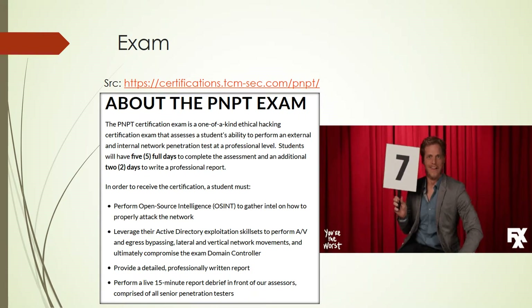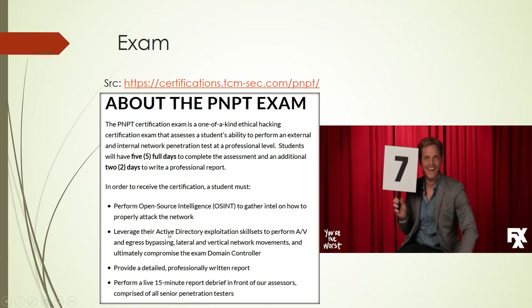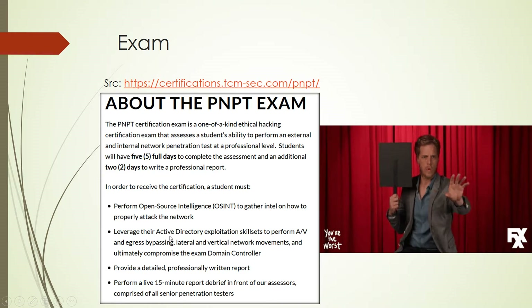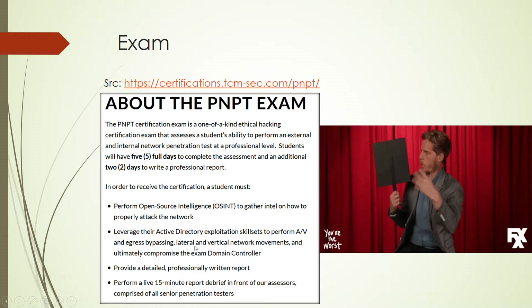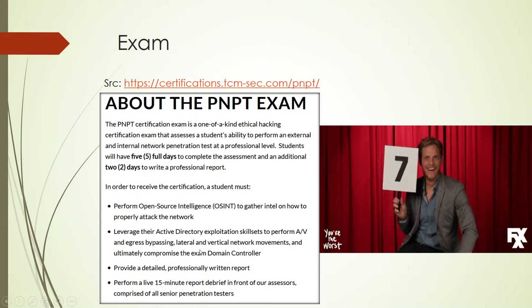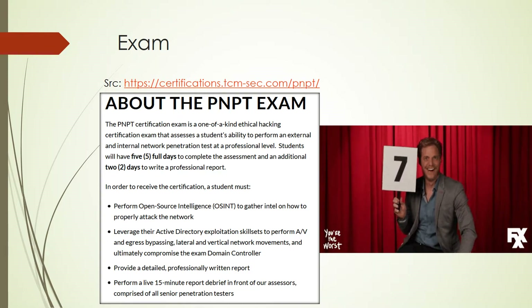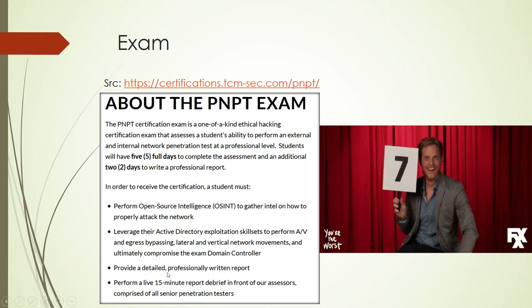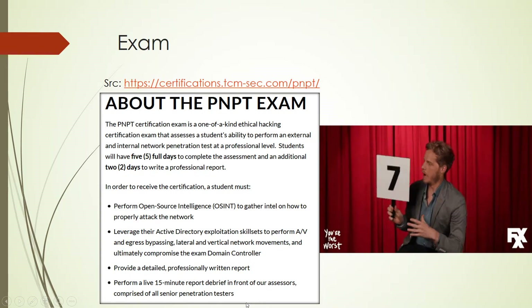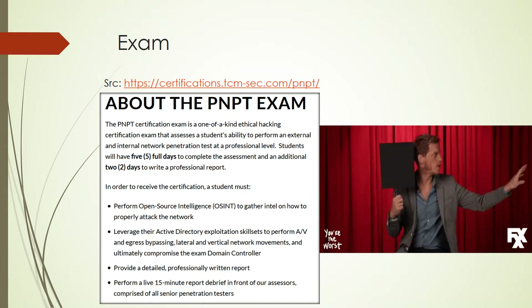The exam tests your OSINT skills and how to attack a network. You have to perform Active Directory exploitation, AV and egress bypassing, and network lateral and vertical movement — which is a bit challenging but really fun. Finally, you have to compromise the domain controller, write and submit a report, and then have a debriefing with the TCM team where you explain what you did, how you did it, and the steps you performed.